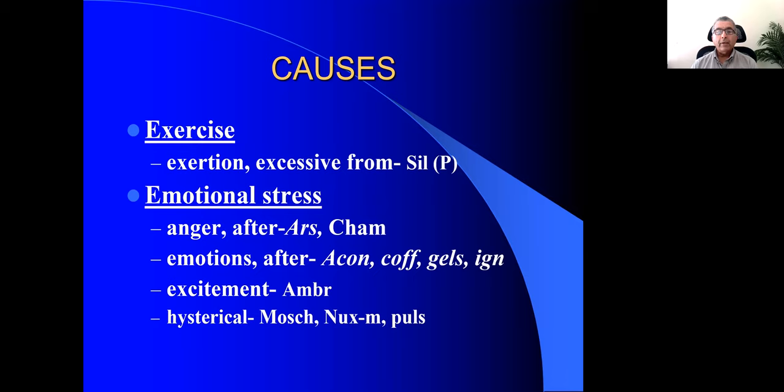In the presence of people, the Ambra patient starts coughing and gets dry, short spasmodic coughs. Whenever they are in a crowd or in society, Ambra gets these dry, spasmodic coughs. If it's a hysterical state — asthma which is more hysterical — think of Moschus, Nux moschata, or Pulsatilla.